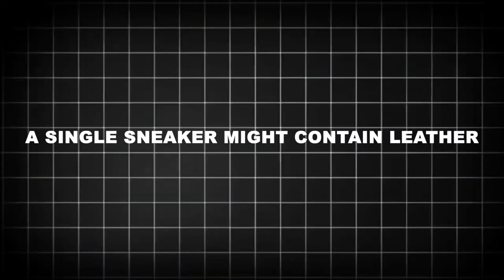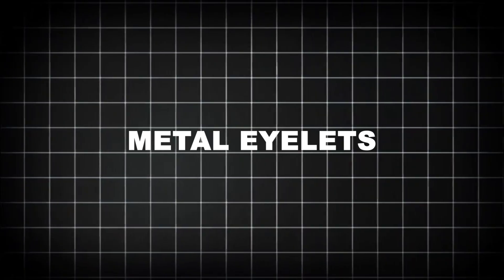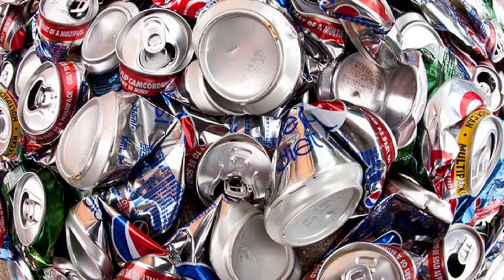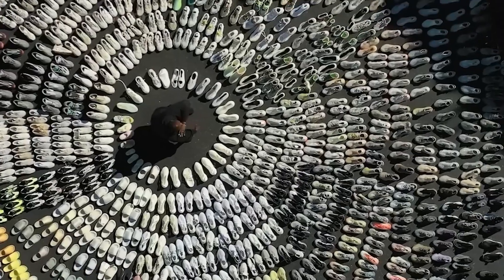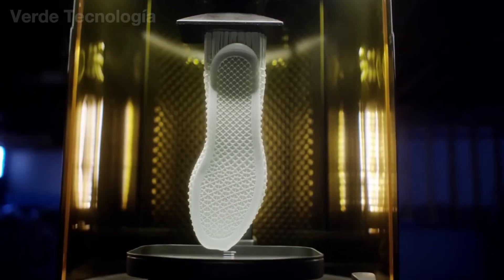Because they're complex. A single sneaker might contain leather, synthetic mesh, EVA foam, TPU plastic, rubber, metal eyelets, nylon thread, and petroleum-based adhesives. Unlike plastic bottles or aluminum cans, there's no one-size-fits-all approach. This is where specialized shoe recycling factories step in, engineering solutions to a problem most consumers never even think about.